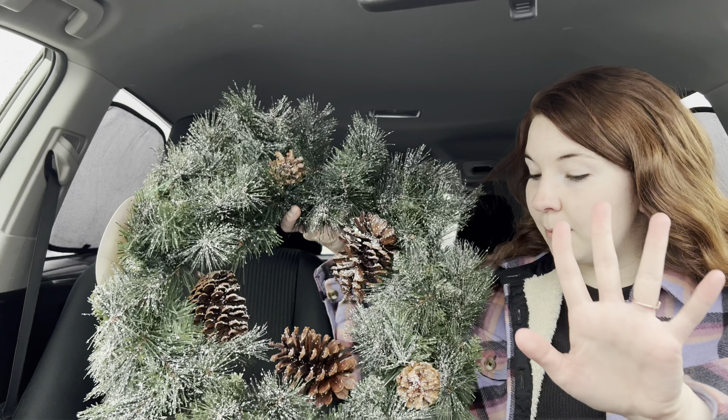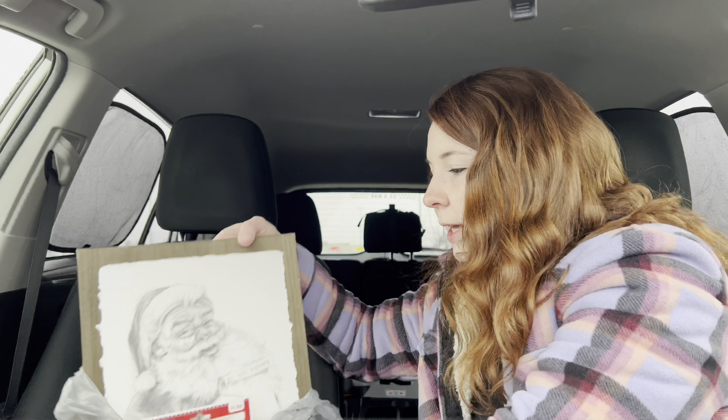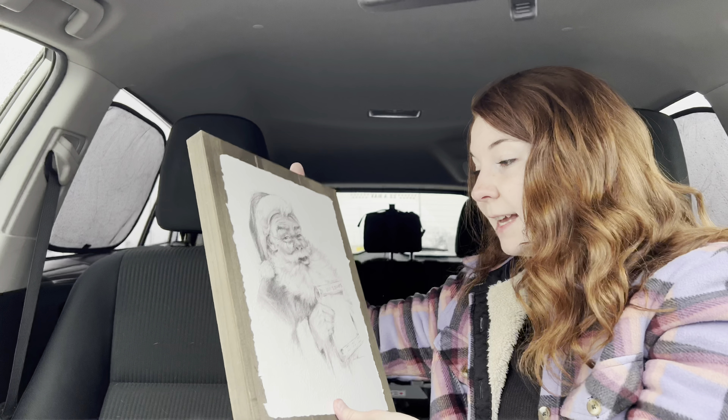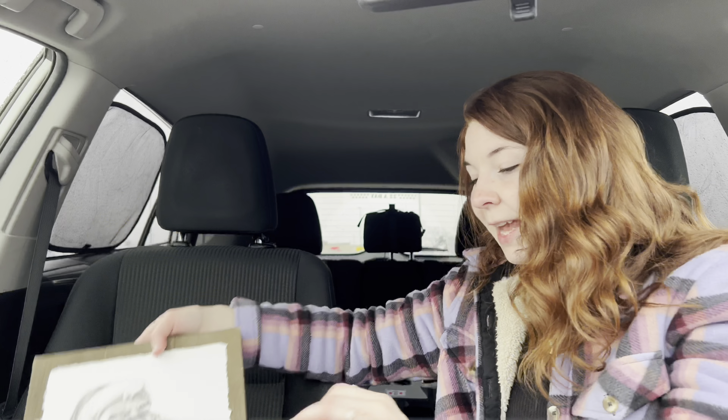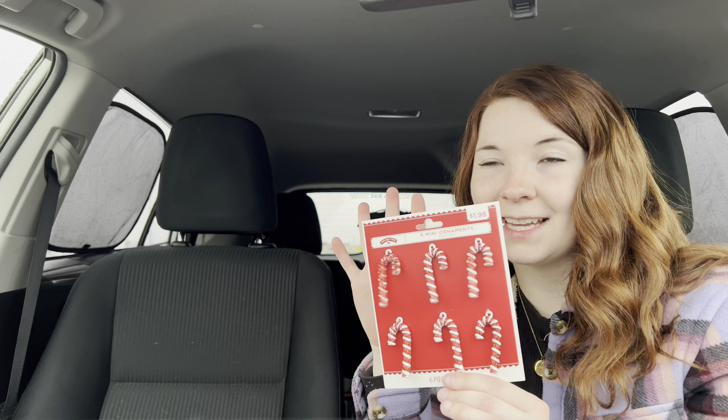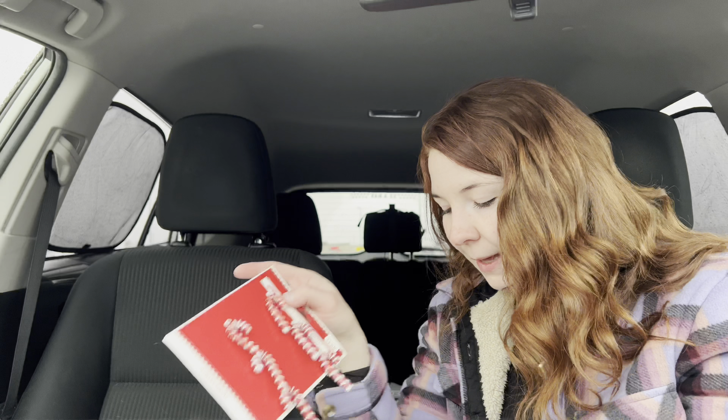So I just got out of Walmart and I want to do a little haul for you guys and show you what I got. I didn't get a whole lot, just a few little things for Christmas. I did get the wreath that I wanted to buy yesterday — I just thought it was cute and simple, it's going to go with my little front porch decor. I also bought this little Santa sign — I thought it was really cute and classic and simple — and I bought these little mini ornaments. You'll see later what those are for because I think it's going to be really cute.